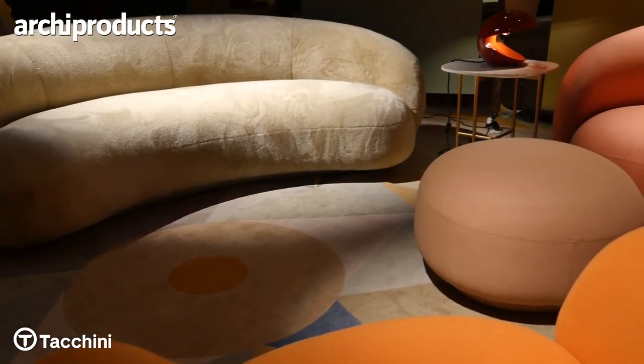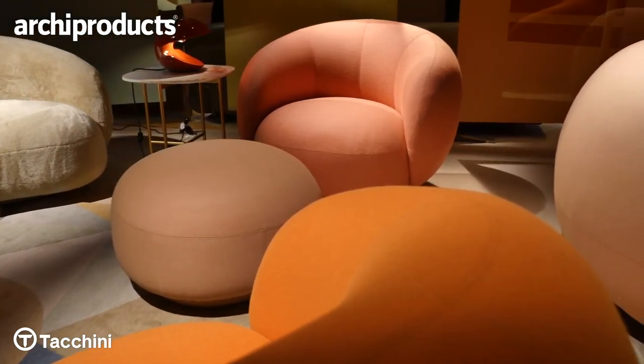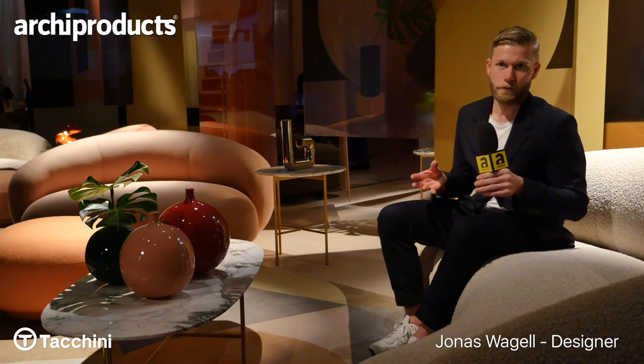The inspiration is similar to last year. We've been looking at mid-century furniture from France, Italy, also American style, but trying to do that in a new contemporary way. And I always try to reduce to emphasize something new, an expression.